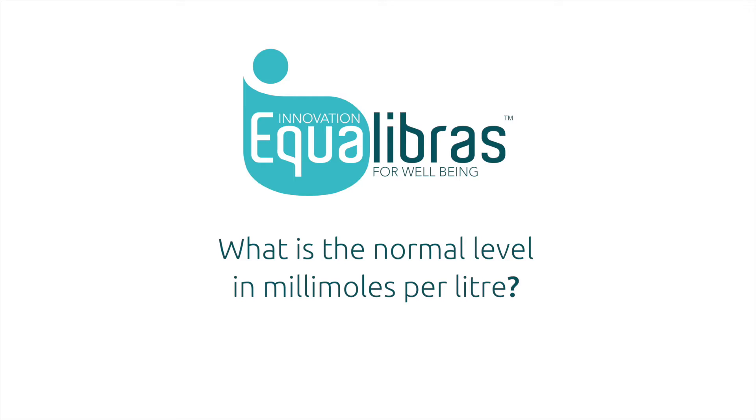Pre-diabetes is when the blood glucose levels rise above 6 mmol. The normal blood glucose levels range from 4 to 7 mmol.